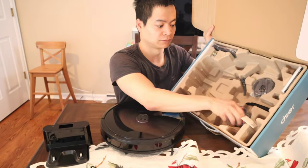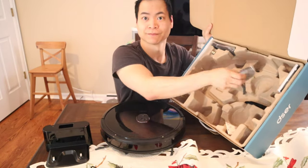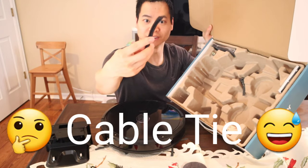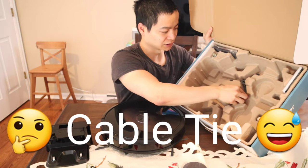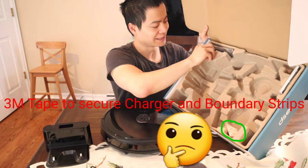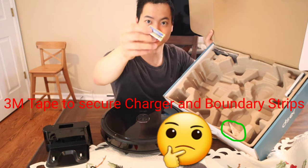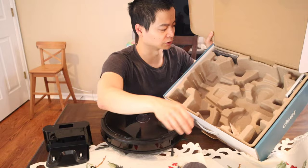You also have two magnetic boundary strips — I believe they're about five feet each. And we've got another spare set of side brushes included. Lastly, we have AAA batteries for the handheld remote. It's really awesome that companies are starting to include the batteries for the remote controls, so you don't have to buy anything additional out of the box.